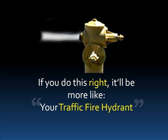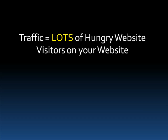And if you implement all of the tactics here, it'll be like an open traffic fire hydrant because you won't be able to contain the amount of people you have visiting your site. Okay, let's begin.